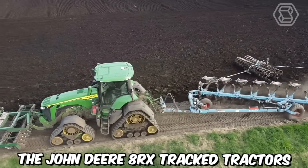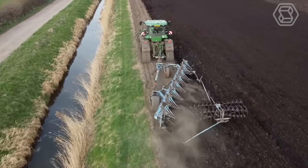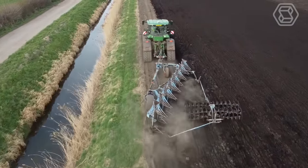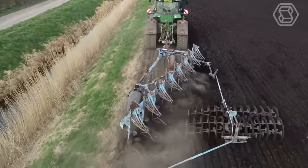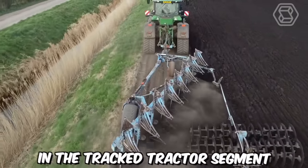The John Deere 8RX Track tractors provide maximum ground traction, incredibly smooth steering even on short turning paths, excellent stability on side slopes, and a wide field of operation. It's safe to say that these machines set a new standard in the tracked tractor segment.